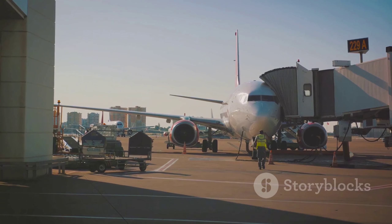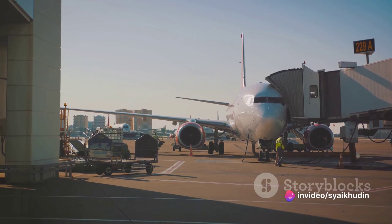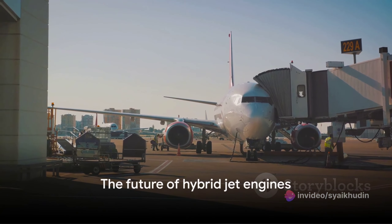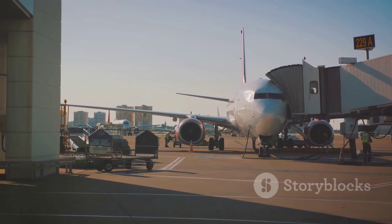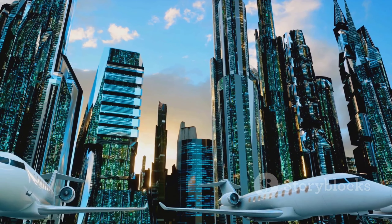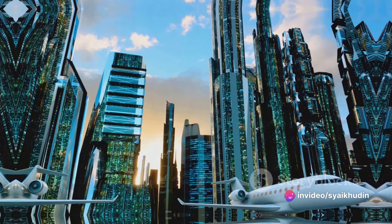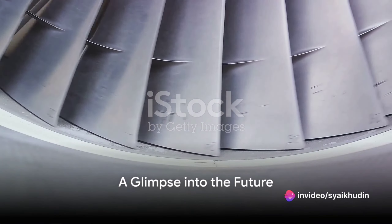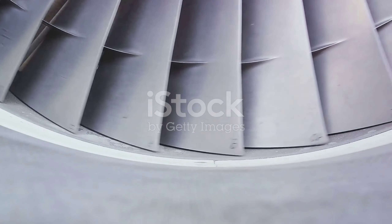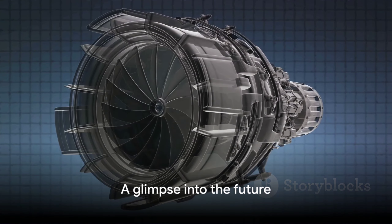In the face of these obstacles, the aviation industry continues to innovate, pushing the boundaries of what's possible. As we look to the future, the question isn't whether hybrid jet engines will become a reality, but when. With continued research and development, the sky's the limit for this groundbreaking technology. The next time you gaze up at the sky, remember that the roar of jet engines you hear could soon be accompanied by the hum of electric motors, heralding a new era in aviation.